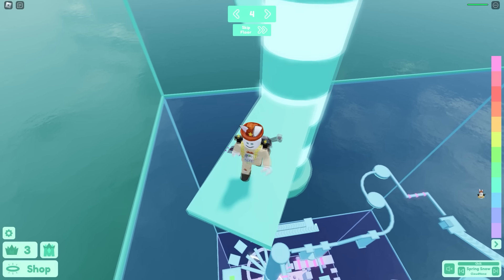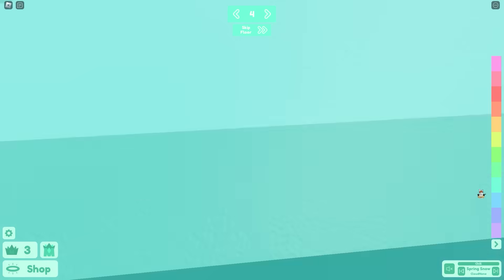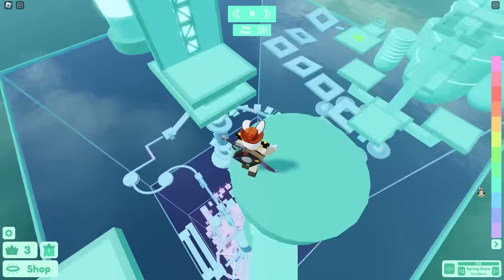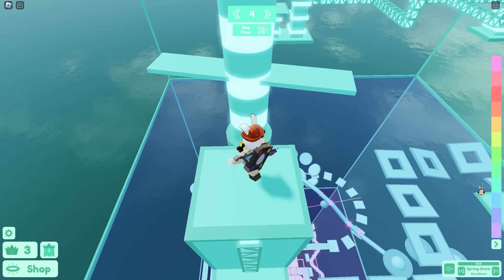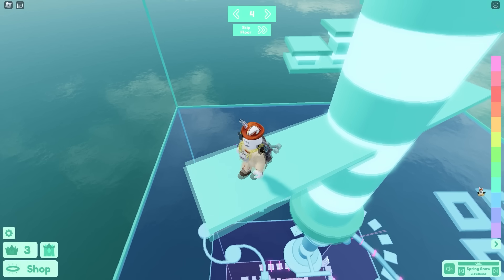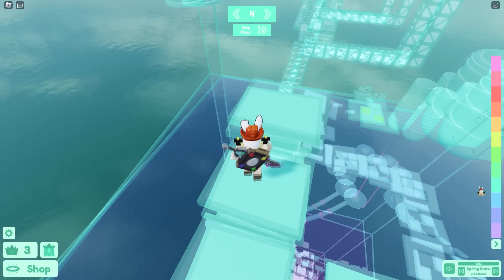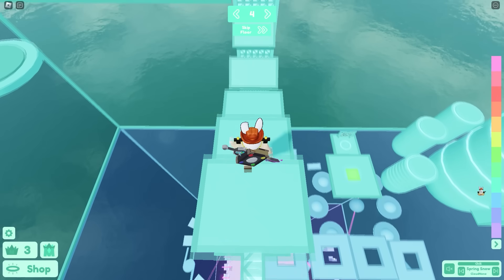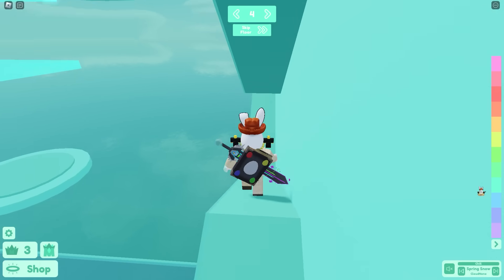Probably one of the best updates released this year was the completely overhauled report feature. Before, reports seemed pretty useless and it was harder to explain what was happening without screenshots. Now Roblox changed it so you can not only take a screenshot and send it with your report, but you can also highlight specific parts of the screenshot — for example, selecting an inappropriate shirt in the corner and reporting that directly. It's a very good step in the right direction.